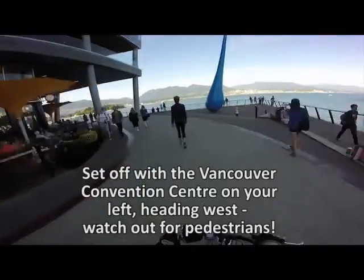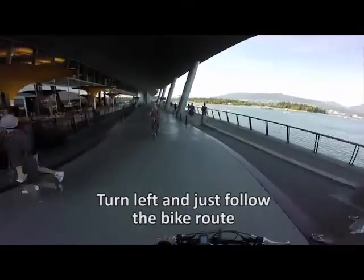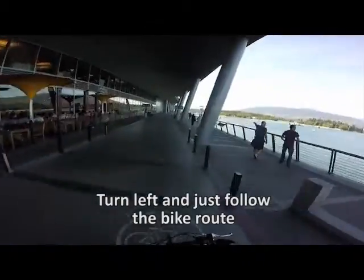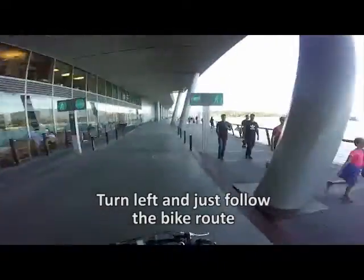As you can see, we're setting off following the Burrard Inlet to our right. There is a separated bike lane here, but from time to time pedestrians do wander in, particularly as they're traveling to and from the restaurants.